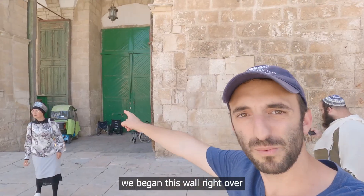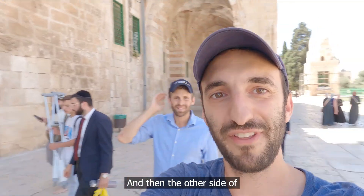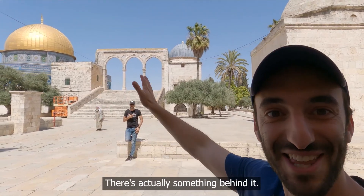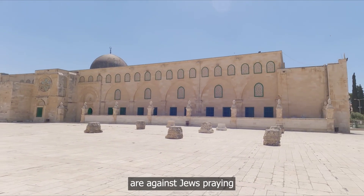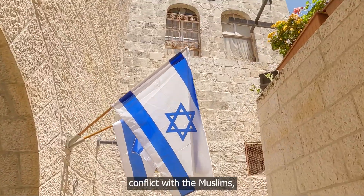We'll conclude our walk around the Temple Mount back at the Western Wall where we began. This wall right over here is the top of the Western Wall, and on the other side you can see it's not just a wall — there's actually something behind it. Unfortunately, the Muslim waqf is against Jews praying on the Temple Mount, and since the Israeli government doesn't want conflict with the Muslims, they officially don't allow Jews to pray here.